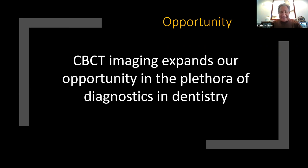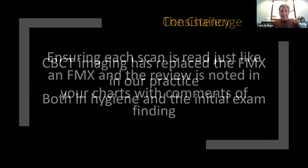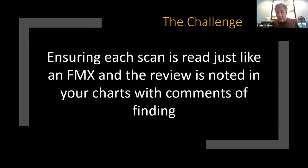I learned from John Julian that I haven't taken an FMX in three years, and we do not take FMXs in hygiene anymore. We work that out in the morning huddle: who's due for a scan instead of an FMX? Every initial exam — never an FMX. One of the challenges is ensuring each scan is read, just like an FMX, and you have to make sure you're reviewing and charting that you've reviewed the scan. A lot of people don't do this.